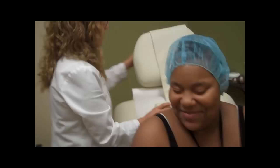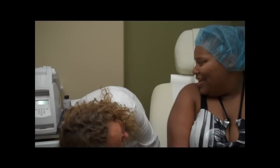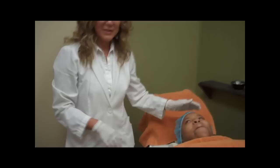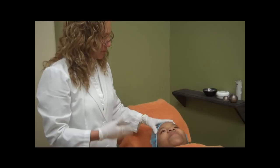Let me just cover your hair. Today we're going to do a chemical peel. This is the first time that she has a chemical peel, so it will be a new experience for her. I will make sure that everything is comfortable, and I will be explaining every step so you know what I'm going to do.